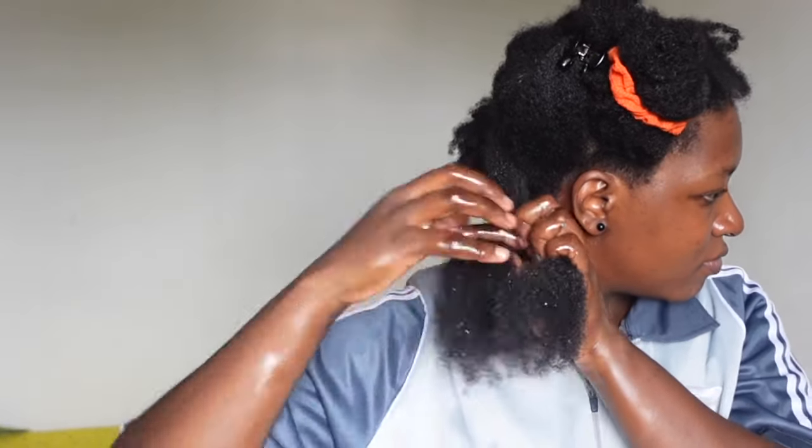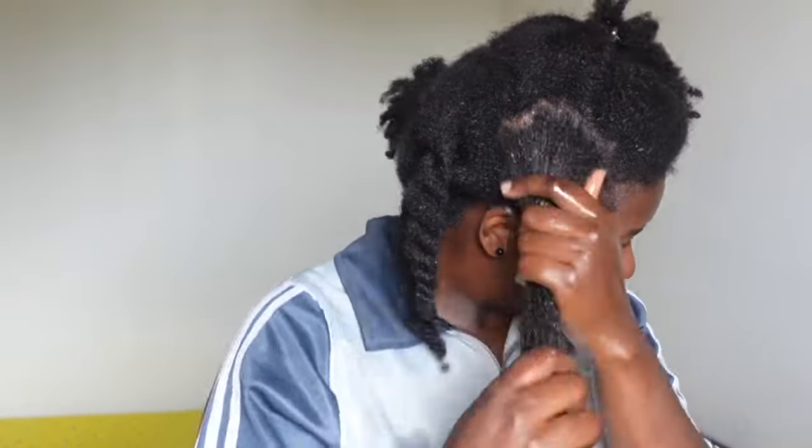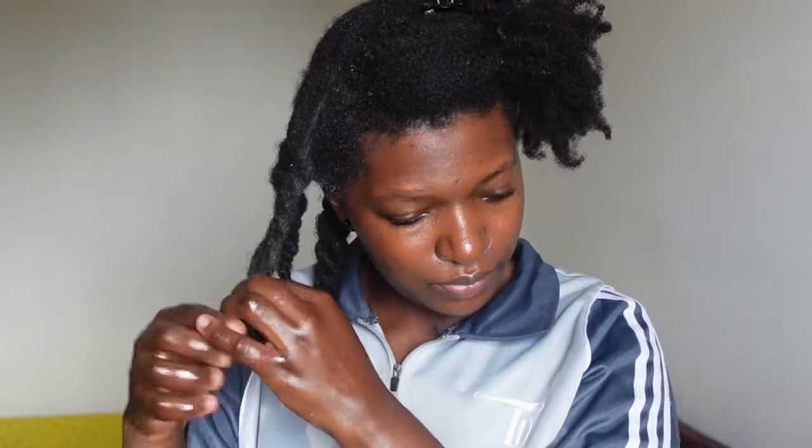Hot oil treatments actually strengthen hair strands and protect them from future breakage. They repair damaged hair, prevent split ends, reduce frizz and flyaways, and restore vibrancy and shine to the hair. I've been doing oil treatments lately and they are extremely beneficial — I'll recommend them any day to anyone.